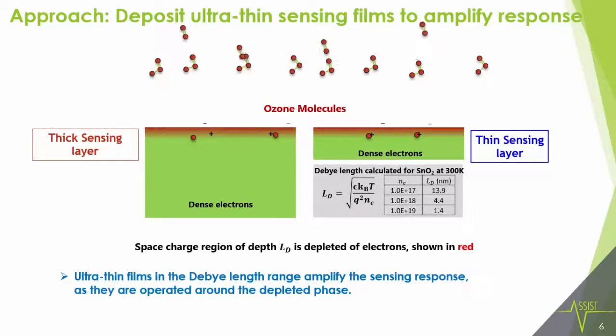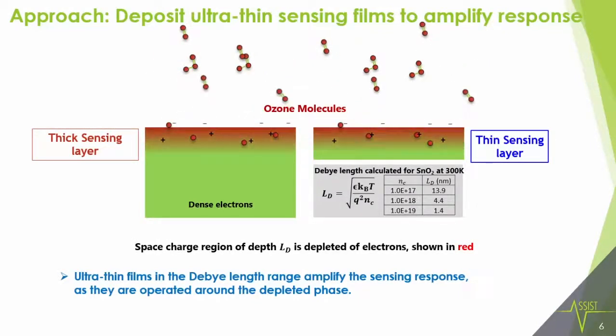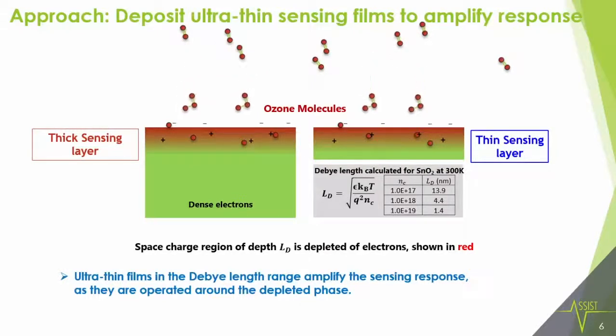Usually with MEMS structures we have a very thick sensing layer that is heated, and then you see the response with the analyte gas. But when you deposit a very thin film in the thickness of the Debye length range, you have a space charge region of Debye length L_D which is depleted of all the carriers. Thereby you see a change in resistance whenever the analyte gas depletes all the electrons from the thin layer, giving you an amplification of the response.